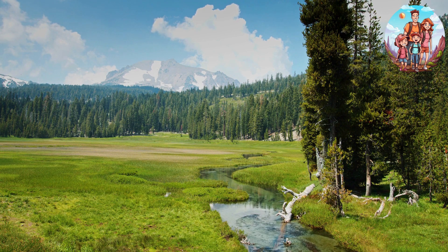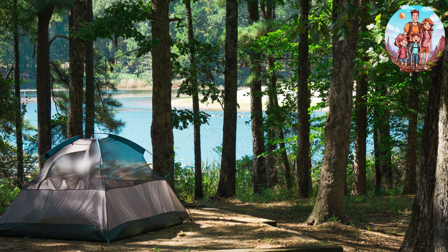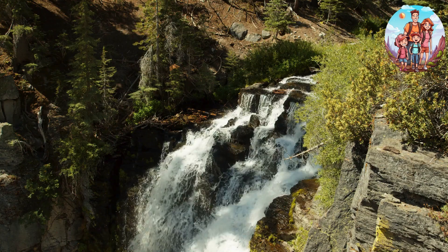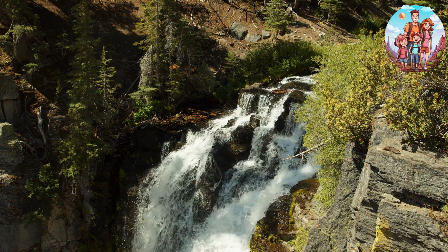And that concludes our incredible three-day journey through the volcanic wonders of Lassen National Park. From bubbling geothermal features to breathtaking peaks, we hope you enjoyed every moment of this nature-filled escape. Thank you for joining us on this adventure, and if you found inspiration or learned something new, don't forget to give us a thumbs up, hit the subscribe button, and ring that notification bell.